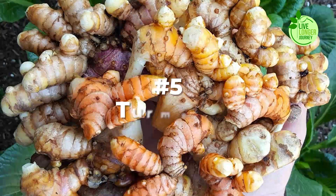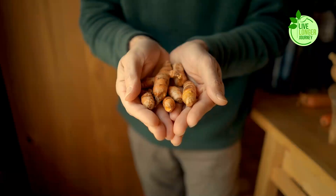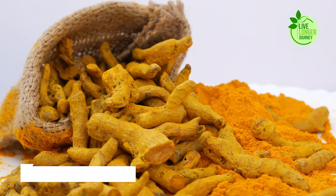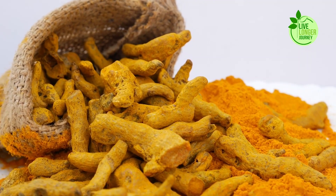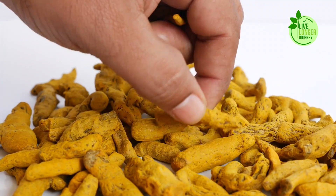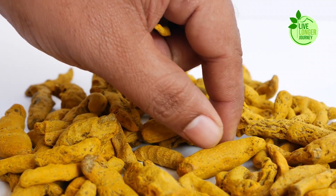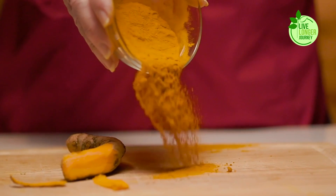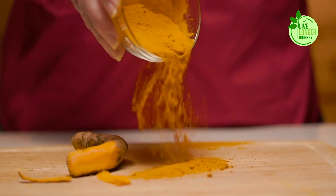Number 5: Turmeric. Turmeric, with its vibrant yellow hue and earthy aroma, is more than just a culinary wonder. Its secret weapon, the bioavailable compound curcumin, packs a powerful punch for lung health. This potent antioxidant and anti-inflammatory agent can be your winter ally, particularly where air quality can take a dip. Curcumin's magic lies in its ability to combat inflammation, a key player in various respiratory issues.